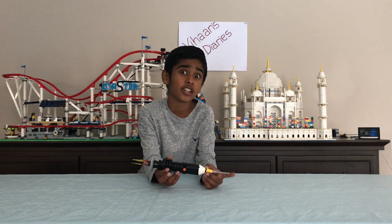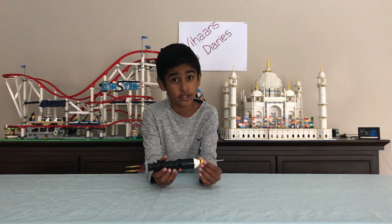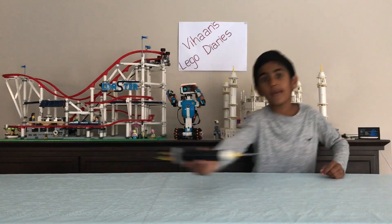Hi guys, welcome back to Behind LEGO Diaries. Today I have a LEGO build to show you. If you want to find out, hop on this LEGO rocket and let's zoom away!